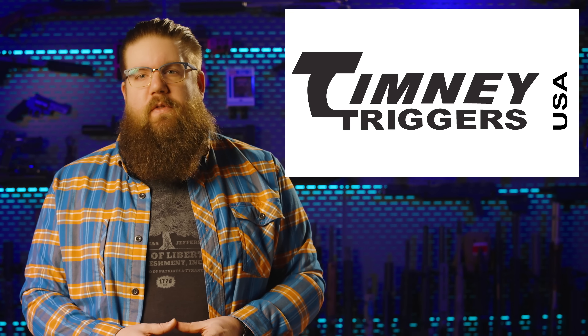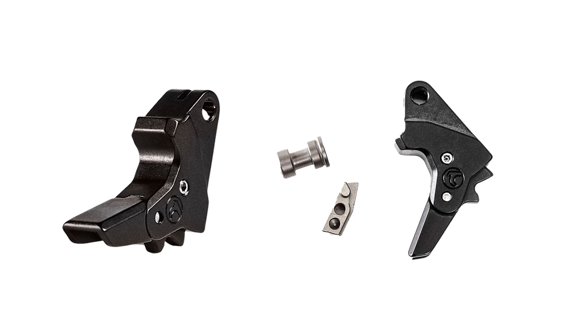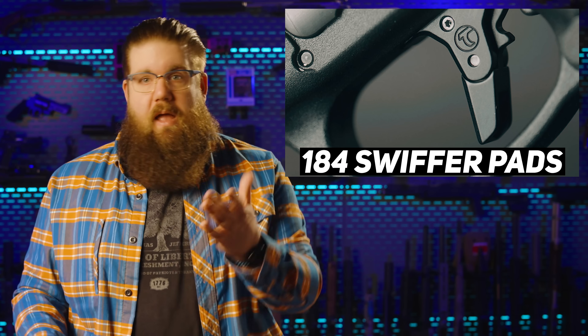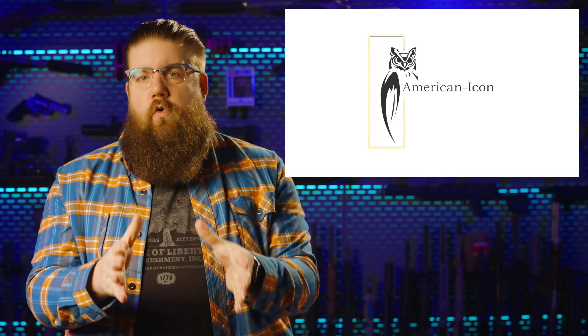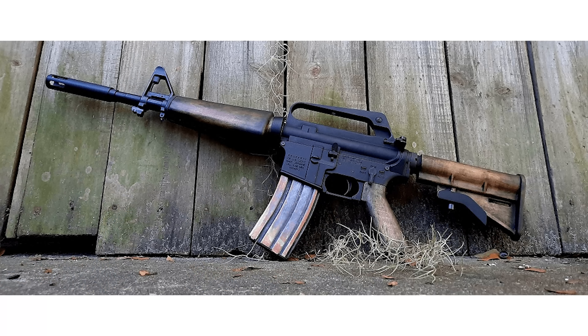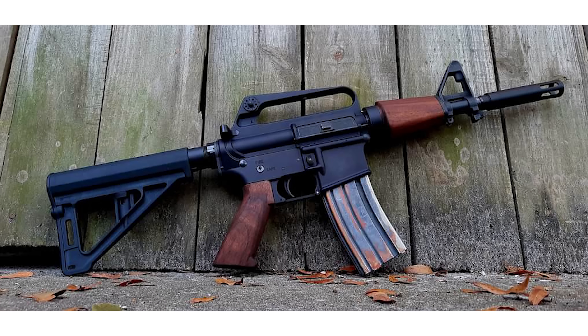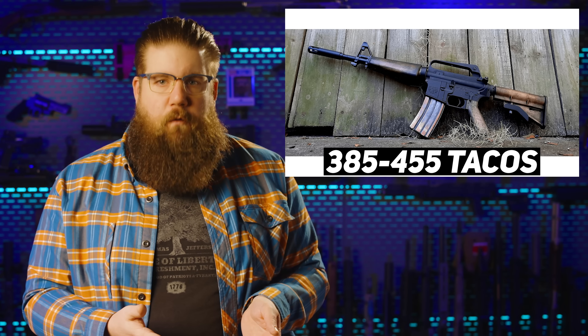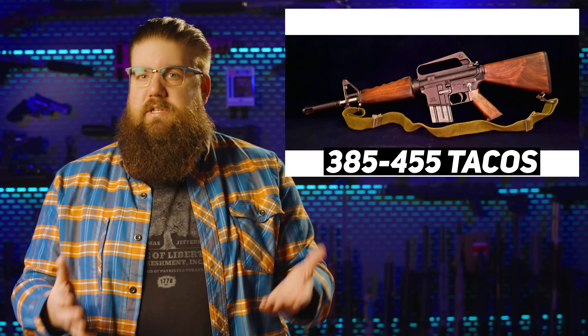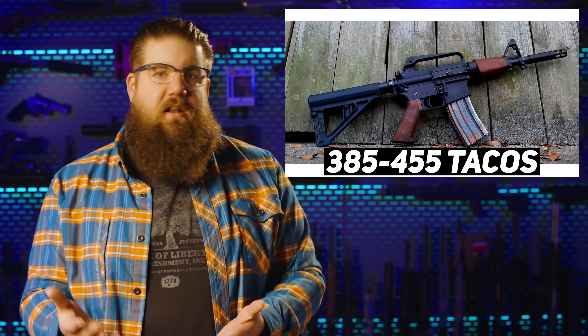Timney also has a new trigger for the M&P — heck yeah. This fits both gen 1 and gen 2 of the M&P, except the Shield. The king of gen 1 triggers was always Apex, and another option is always good. MSRP is $184. I found a new company making wood furniture for ARs called American Icon — they have a few options depending on length, all within $50 of $400. I have a special place in my heart for guns with wood furniture, especially ones like the AR-15 that never got issued that way. I may have to get a set of these to try out.